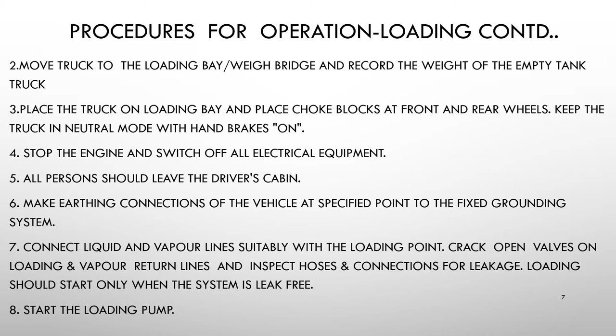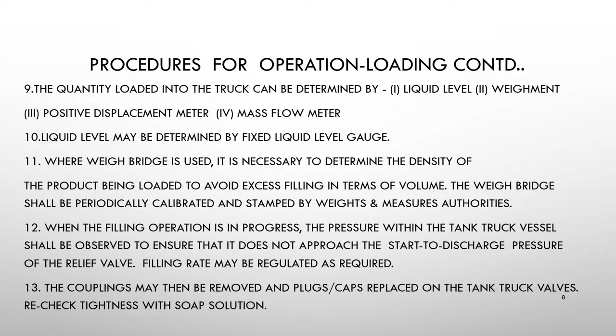Start the loading point. The quantity loaded into the truck can be determined by liquid level, weighment, positive displacement meter, or mass flow meter. The liquid level may be determined by a fixed liquid level gauge. Where a weighbridge is used, it is necessary to determine the density of the product being loaded to avoid excess filling in terms of volume. The weighbridge shall be periodically calibrated and stamped by Weights and Measures authorities. When filling is in progress, the pressure within the tank truck vessel shall be observed to ensure it does not approach the set discharge pressure of the relief valve. Filling rate may be regulated as required. Couplings may then be removed and plugs or caps replaced on the tank truck valves; recheck tightness with soap solution.